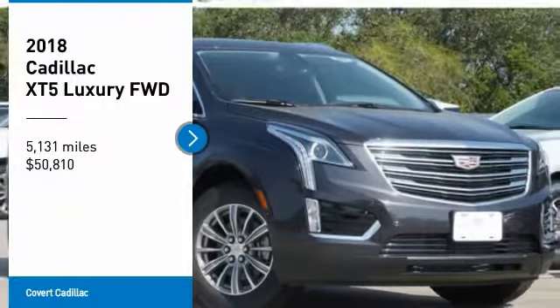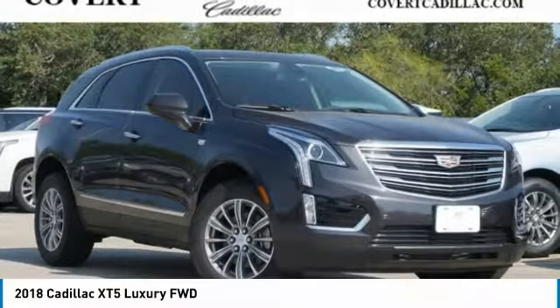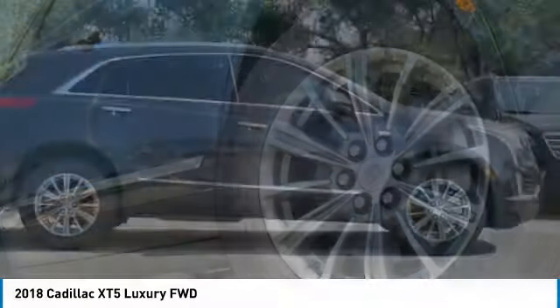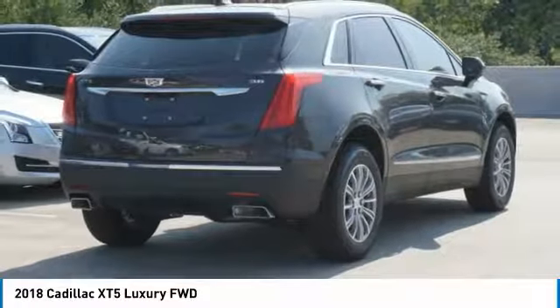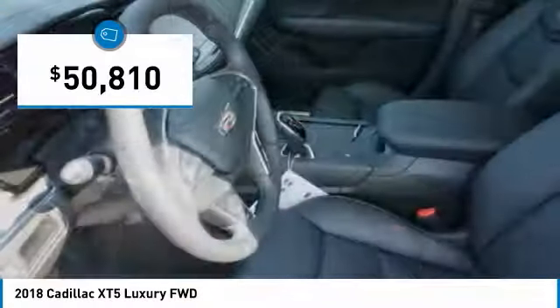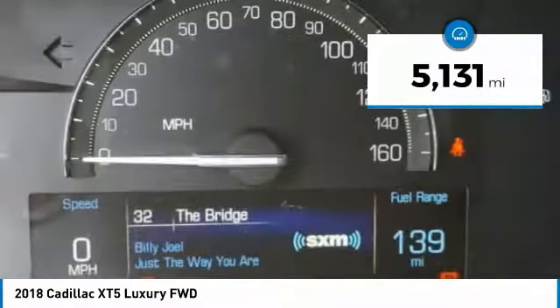Come test drive the 2018 Cadillac XT5. The Cadillac XT5 was crafted to adapt to your needs while expressing your distinctive sense of style. Visually striking and intelligently designed, this crossover outsmarts any task with progressive technology and an accommodating interior, and is priced below $55,000. This vehicle has less than 6,000 miles.